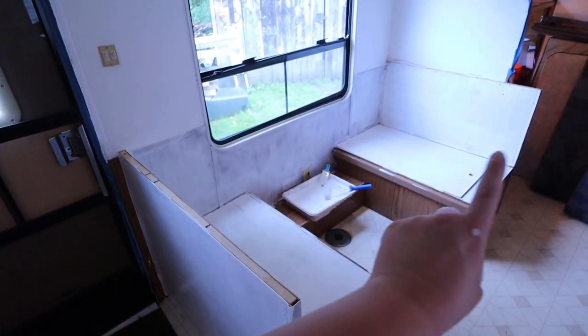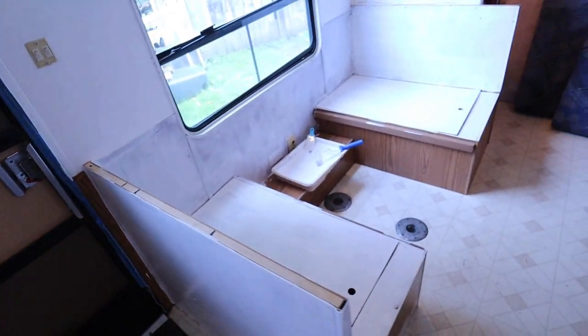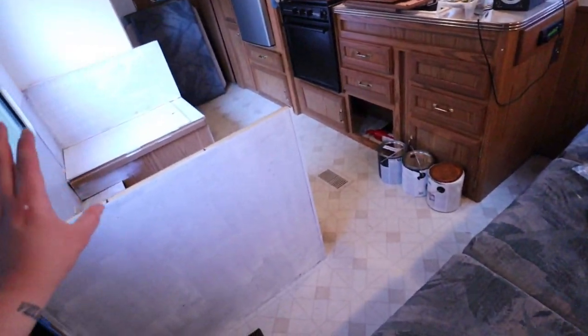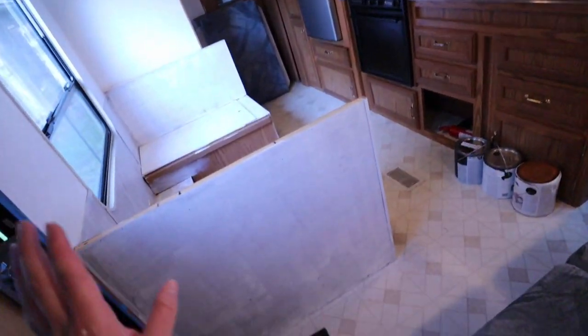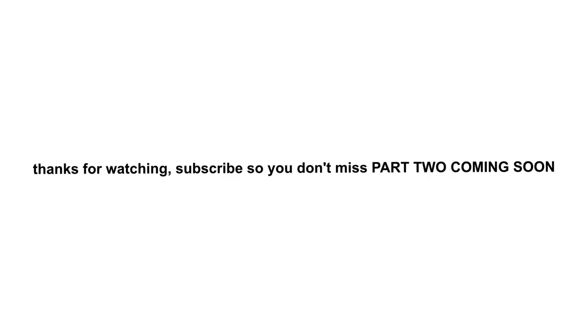I started painting the dinette set. I think it's going to look really good — I'm really excited. We're trying to decide if we want to keep this stuff in here or put something completely different in. We're going to think on it over the weekend and I'll see you guys on Monday.